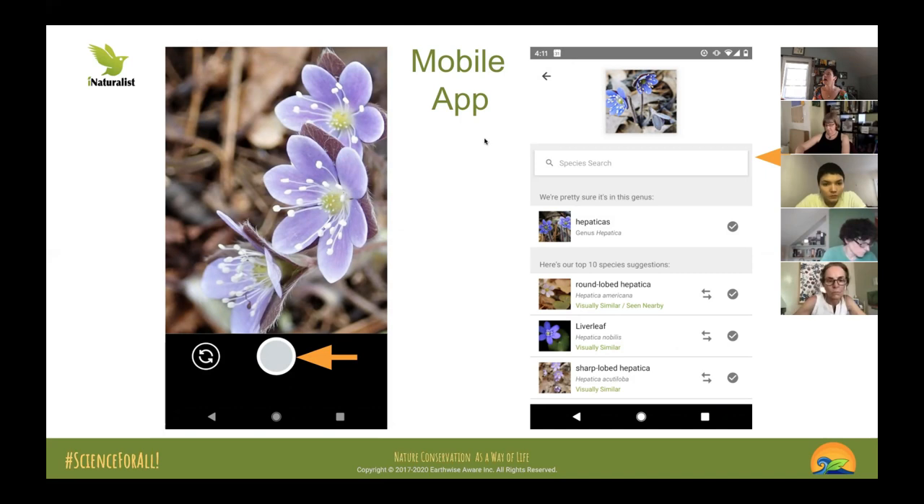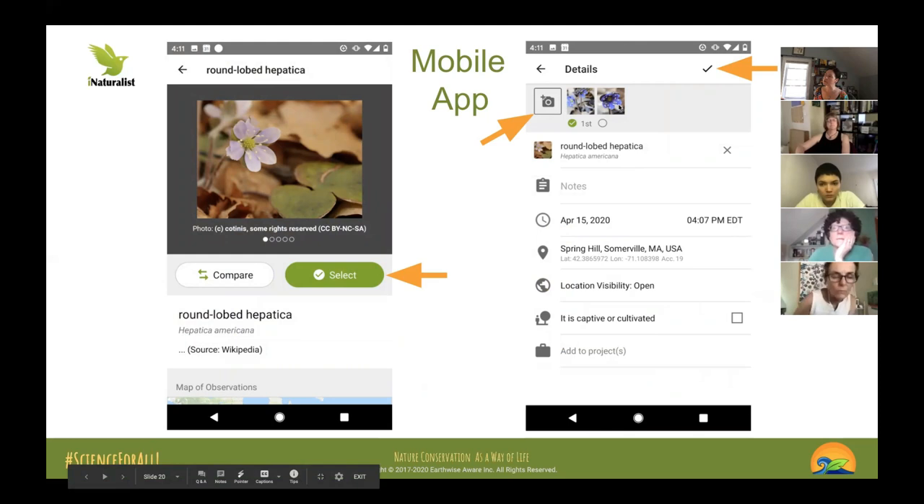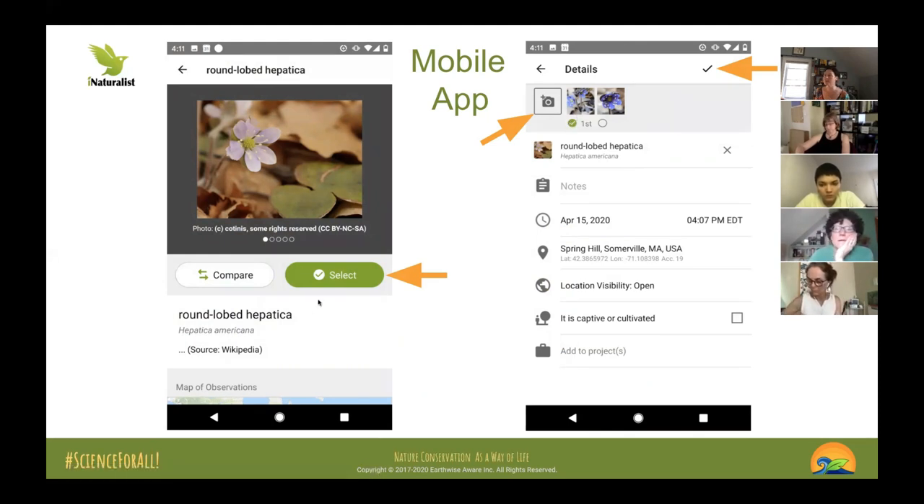iNaturalist can recognize species from photos, but for hepaticas the leaf is very important — this single-image screen isn't ideal. I usually add several pictures: inside and the leaf. For a round-lobed hepatica you need a good set. If you don't know what something is, avoid leaving it as unknown because when it's unknown nobody looks at it. Try to identify at least to a higher taxonomic level.